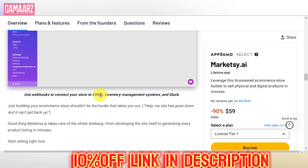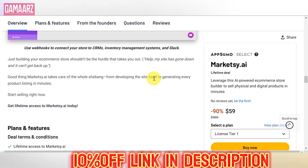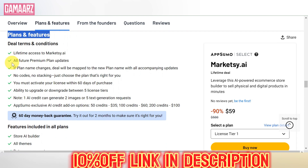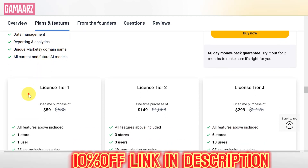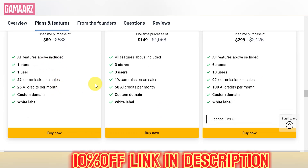Managing multiple social media accounts can be overwhelming, but Marketsy.ai aims to simplify the process. The platform allows users to schedule posts, track engagement, and analyze social media performance all from a centralized dashboard. The lifetime deal promises unlimited access to these social media management features, making it a cost-effective solution for businesses with extensive online presence.